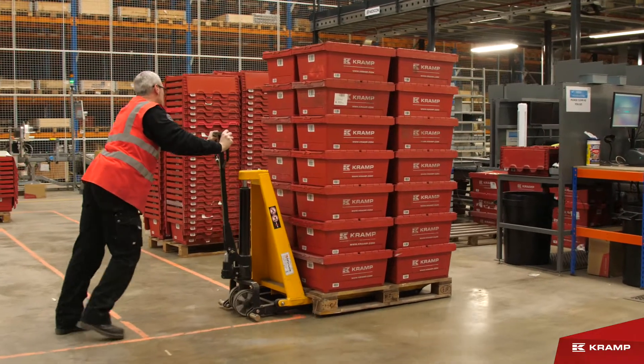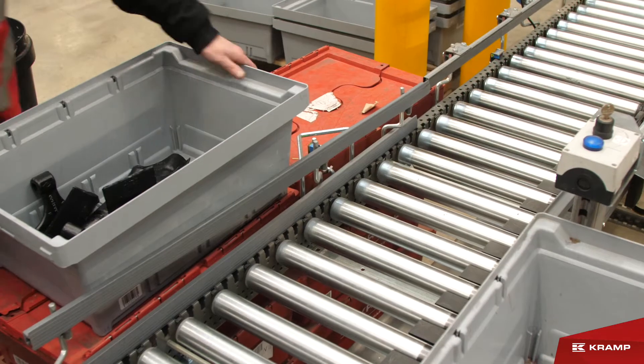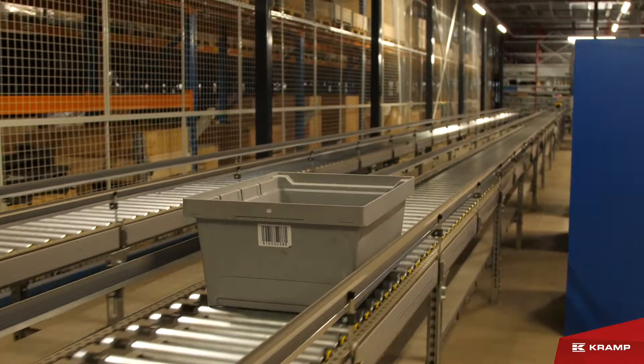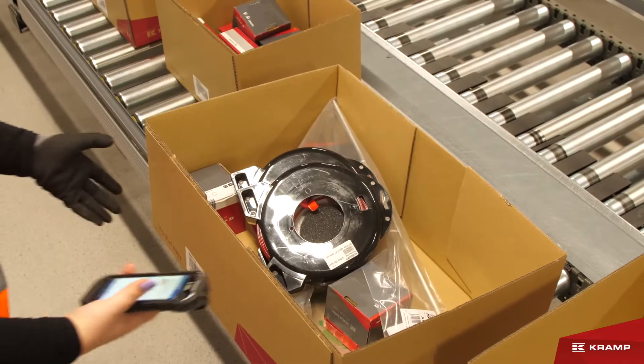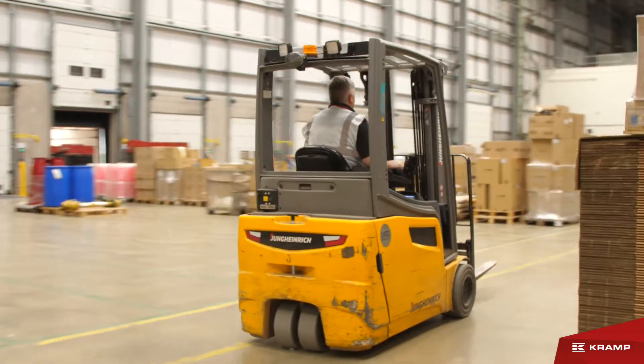If you are joining our inbound morning shift, you will play a key role in ensuring that our product availability is maximized. You will be receiving and putting away daily deliveries from across Europe, and ensuring all our stock is placed in the right location, ready to be picked by your outbound colleagues.